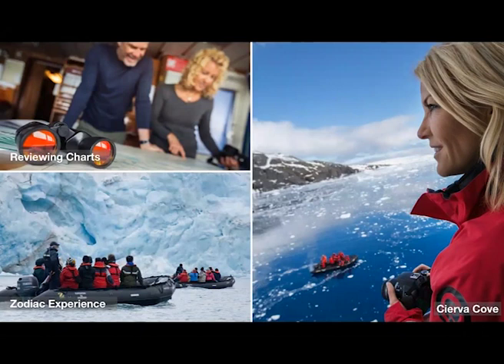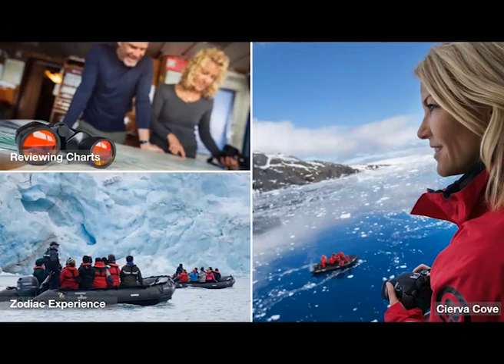Tying up this webinar, we have an exclusive offer just for those listening here: 10% off all cabin categories. This is valid for the February 20th, 2019 Quest for the Antarctic Circle and the two March 2019 classic departures, and is valid today through June 9th. The 10% off represents savings of about $1,300, give or take, depending on the cabin category. A really great way to save money on your Antarctic peninsula adventure.